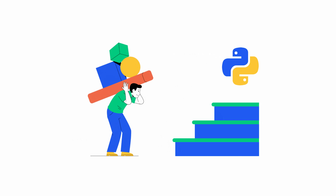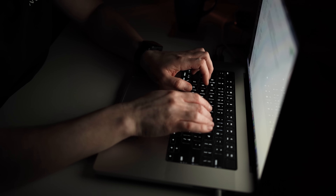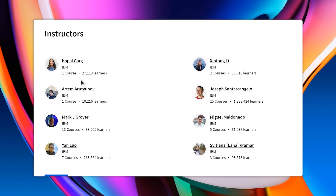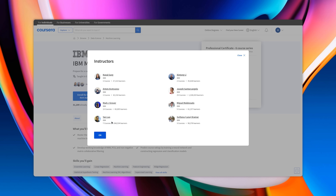This professional certificate is made for data scientists, software developers and business analysts — pretty much everyone who wants to boost their skills in data science, AI and machine learning. It's traditional for IBM to engage whole teams of professionals to instruct their courses, and this certification program is no exception. There are 8 instructors who will teach you machine learning — data scientists, developers and educators with years of experience — so you are in good hands.